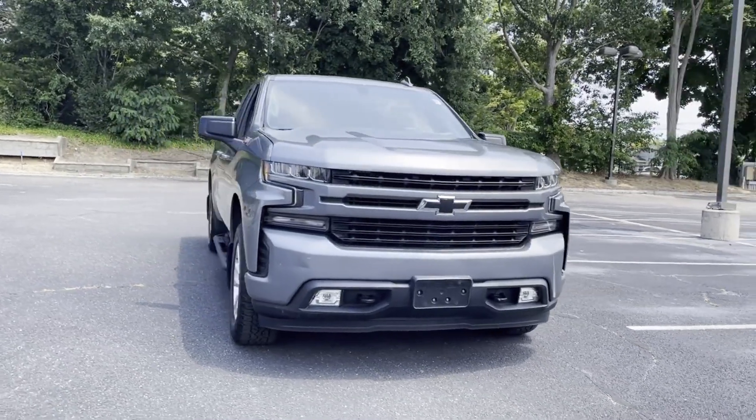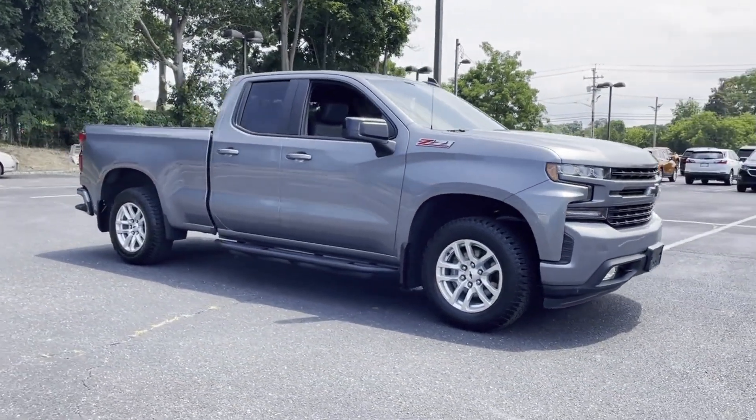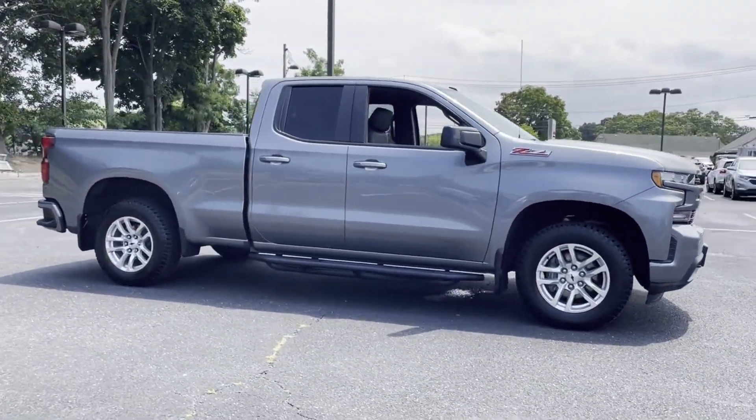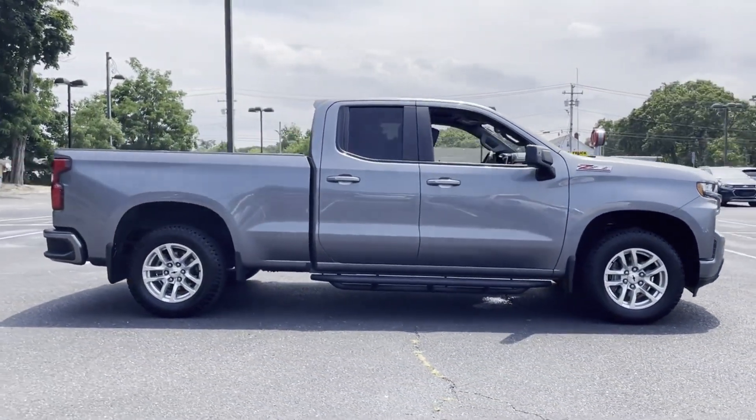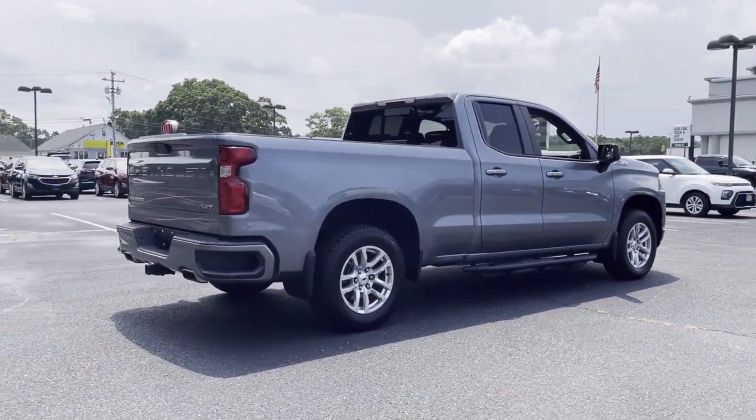2019 Chevrolet Silverado 1500 with less than 39,000 miles on the odometer — this truck makes room for the whole family. You'll love this long list of impressive amenities, which include the following.